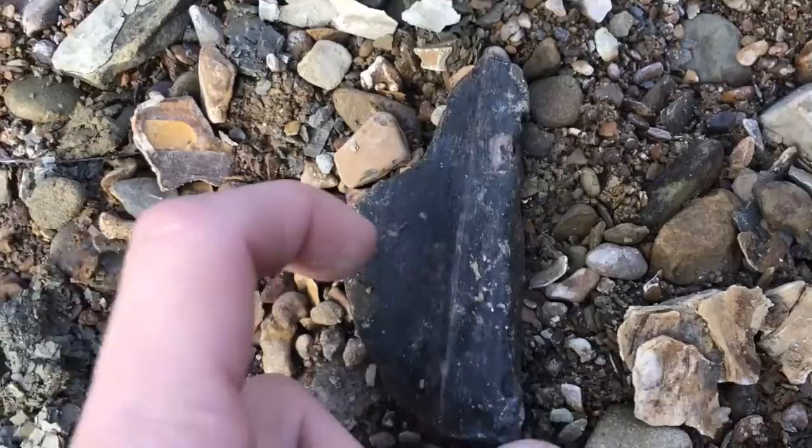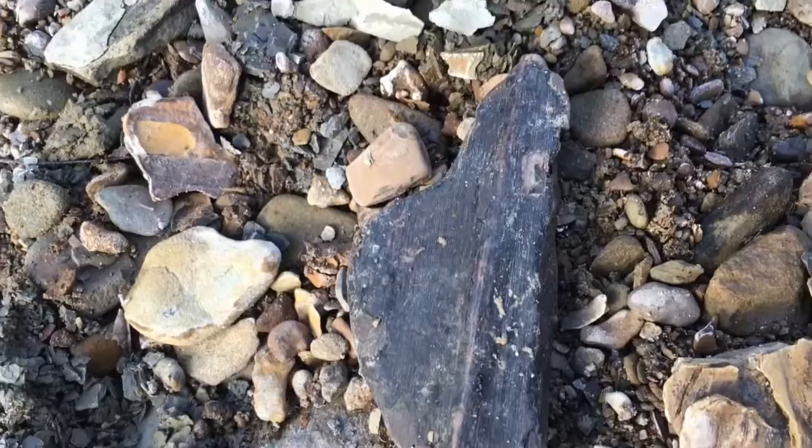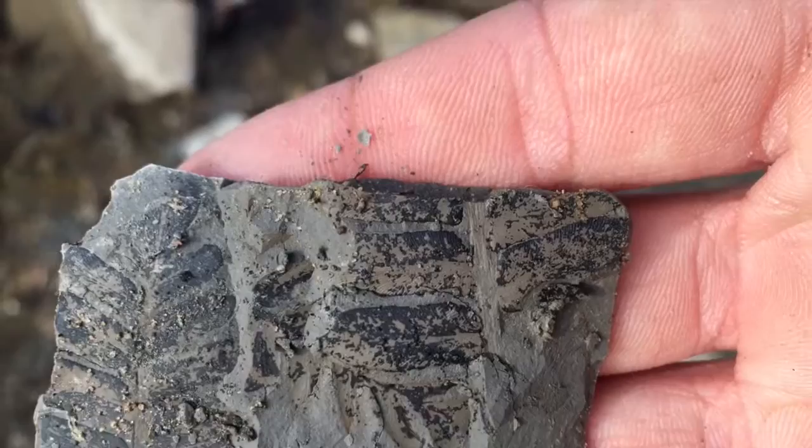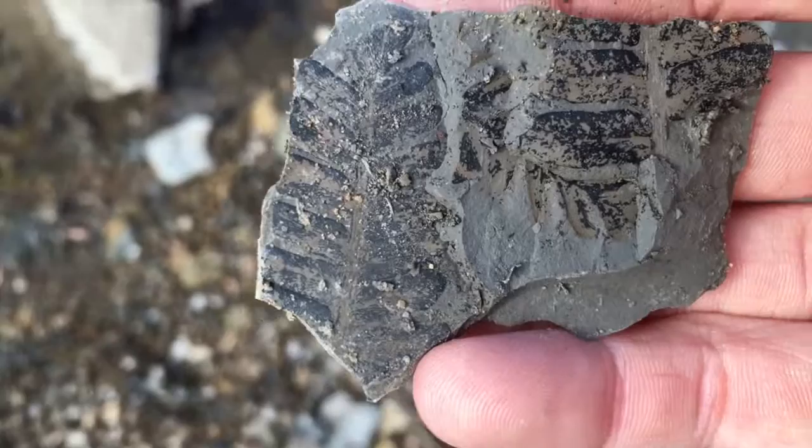There's a calamite stem right here — you can see the lines going down, kind of cool. I'll pick this one up. Just a nice little layout and how it laid down and fossilized — it's kind of cool. I'll clean that one up when I get home.